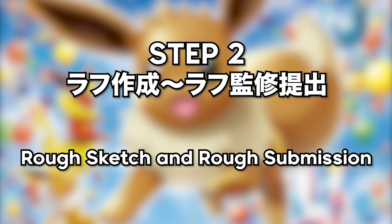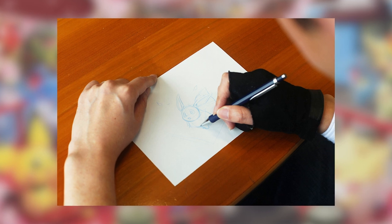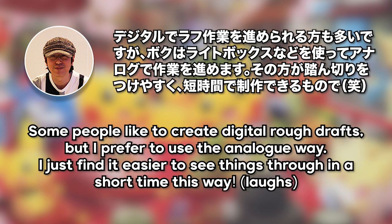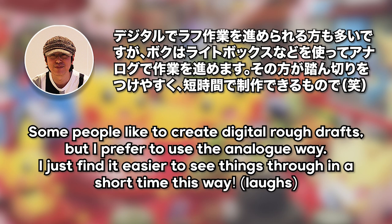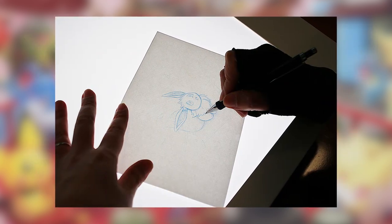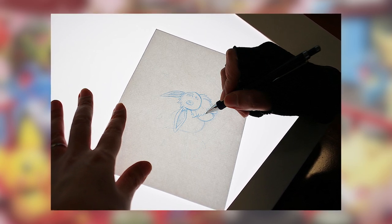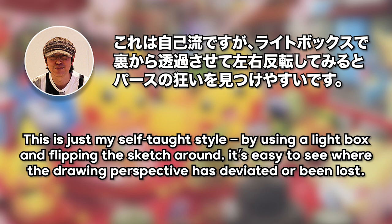The next stage is the rough sketch and the rough submission. Once he establishes a pose, a viewing angle and an image of the Pokemon, Saito-san will commence his draft, using copy paper and a blue pencil. He notes that while some artists like to draft digitally, he prefers to stick to the analogue way, using a lightbox. By flipping his draft around, he's able to make amendments to the line work, the viewing perspective, and overall just brush up the draft. This is his self-taught style, and by doing this, he finds it easier to see where the drawing perspective has deviated or been lost.